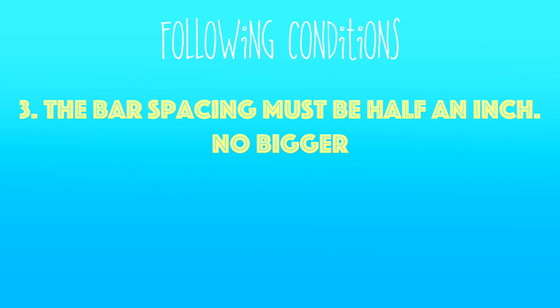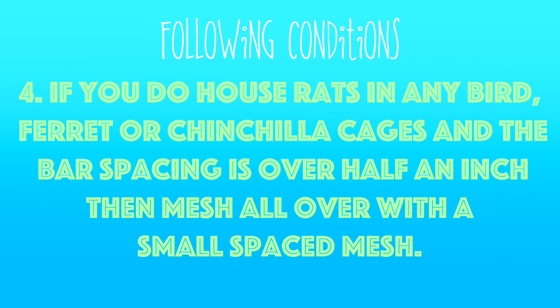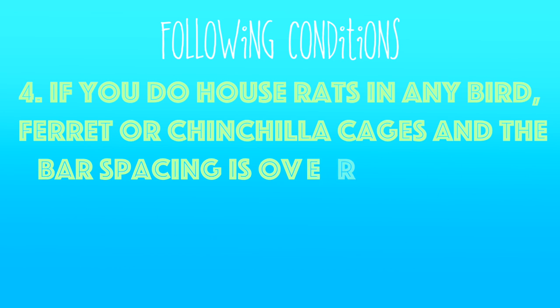Number 3: the bar spacing must be half an inch. If any bigger, rats can escape through this. Number 4: if you are going to house rats in any bird, ferret, or chinchilla cages and the bar spacing is over half an inch, mesh all over with a small spaced wire mesh or chicken wire to prevent them from escaping, including any of the cages I recommend in this video.